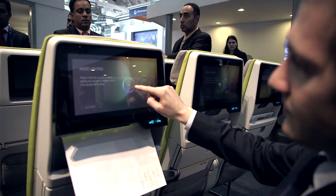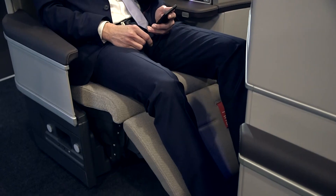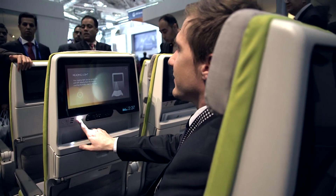For example, the short and medium range business class seat. In addition, we have new features for our long range product, economy class and business class. At the aircraft interior expo, we hope to have a lot of good discussions with our customers, to receive feedback about our new products and new features, and finally, for sure, to receive orders.